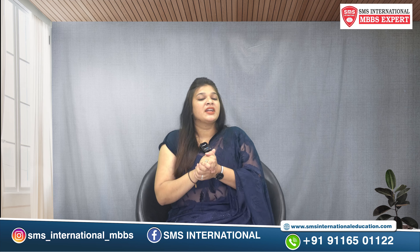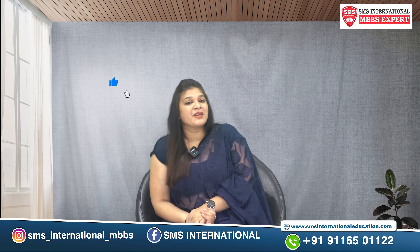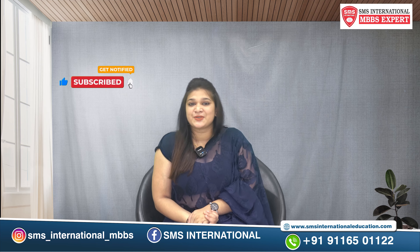So that was all about the level of medical education in Kazan National Medical University. You can contact us anytime for any kind of information regarding MBBS. You can also follow our Instagram and Facebook pages and visit our website — links are shared below in the description. And do not forget to subscribe to our YouTube channel, SMS International Education.